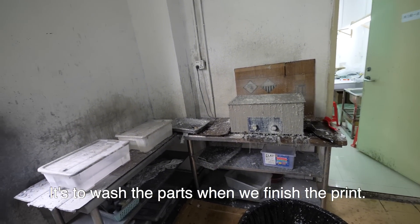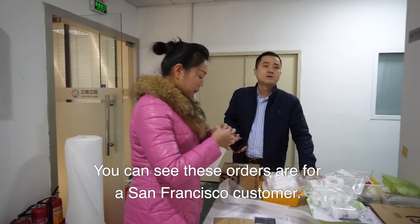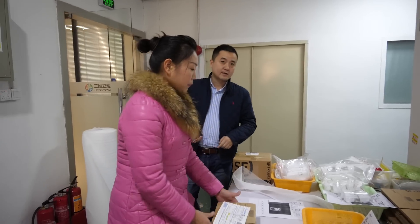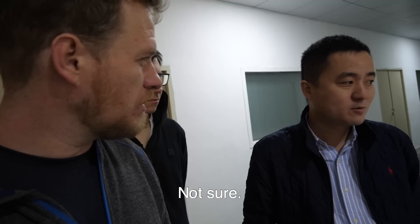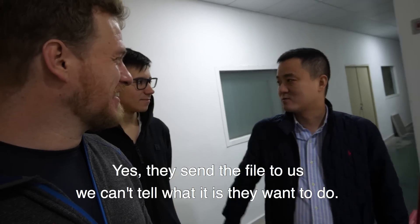We wash the parts when they finish printing. You can see this order is for a San Francisco customer — we'll ship it FedEx or DHL. Who is a typical customer? Why are they ordering parts? Is it for prototypes? Yes, prototypes. For what types of products? Not sure — they just send us the files; we don't care what they want to do with them.